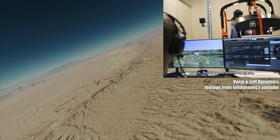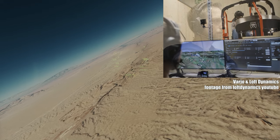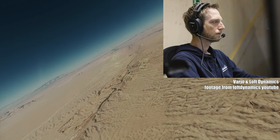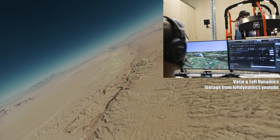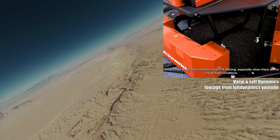Their system, the Loft Dynamics H215 FSTD, uses Varyo's VR headsets to give helicopter pilots a truly immersive training experience.